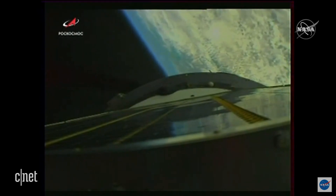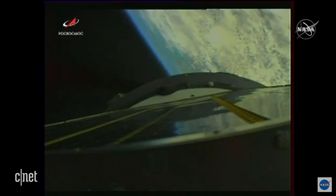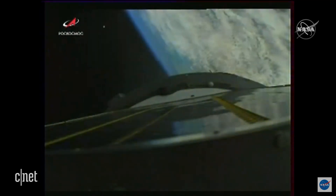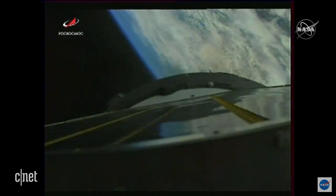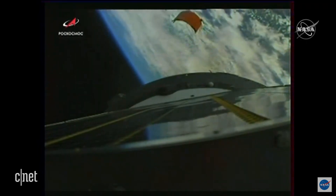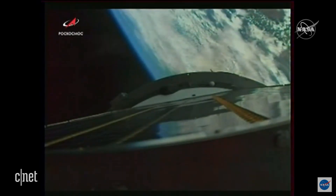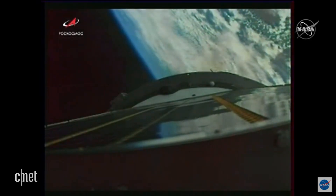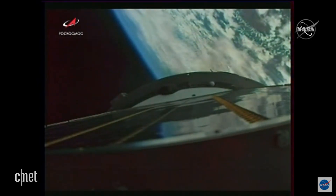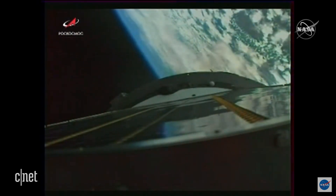Standing by for second stage shutdown. We confirm separation of stage two. Everything's nominal on board. We have confirmation of second stage shutdown and separation — and you saw a piece fly off. That was the third stage's lower skirt jettison, targeted to come off at four minutes, 56 seconds into launch. We're already past five minutes and 20 seconds.